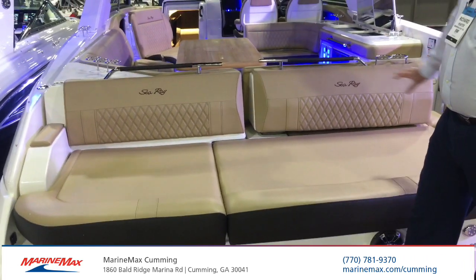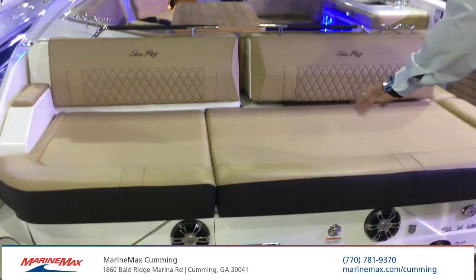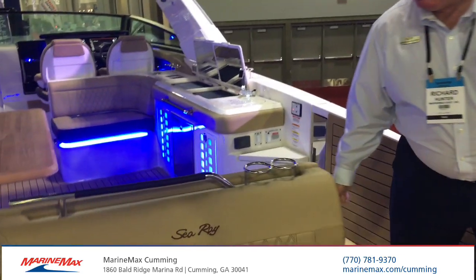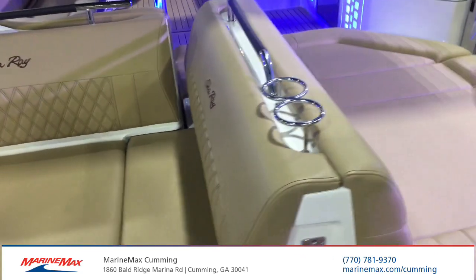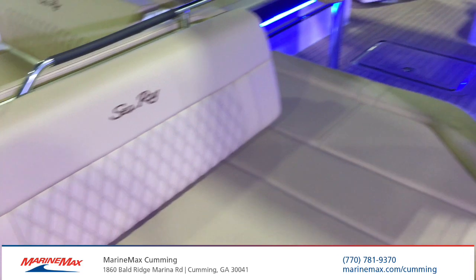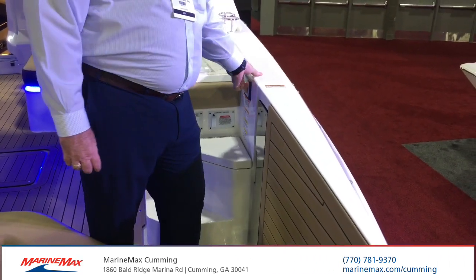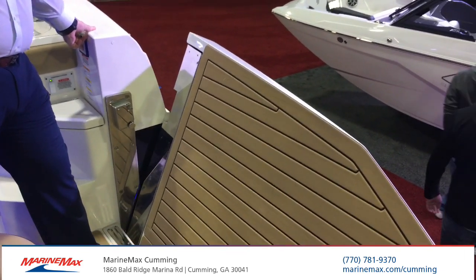We have an unbelievably spacious rear pad, but for those that are interested in possibly altering the layout, you can simply adjust it and have a side-facing full lounge as well. The reason you may want to do that is with our fold-down island, you can enjoy an aspect of boating that you can't get on many other boats.